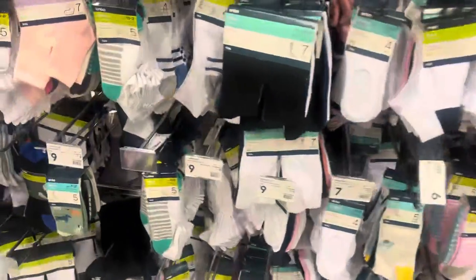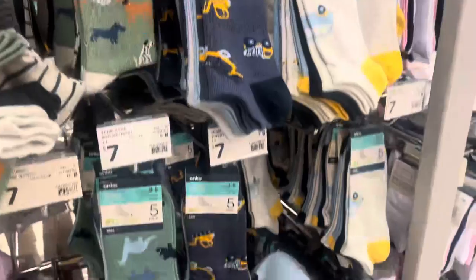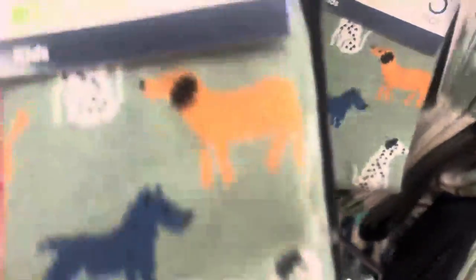My son has reminded me a few times that he needs more socks, so I quickly stopped in the sock aisle to grab some. It was a bit messy but I was really glad that I found what I needed.